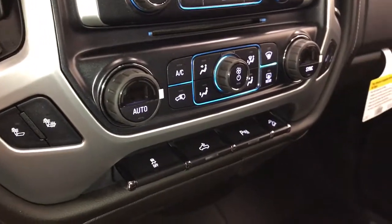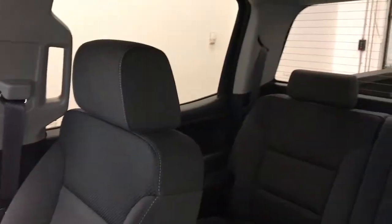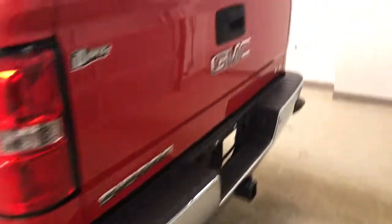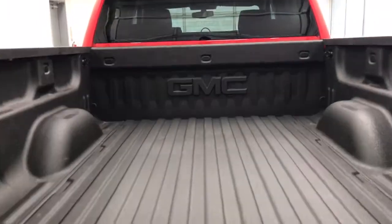Rear cargo light controls, parking assist controls, and hill descent controls round out the interior. Interior color code today is Jet Black. This vehicle comes equipped with running boards, 18-inch alloy rims, tailgate step, rear parking assist, backup camera, spray-on box liner, and added cargo space.